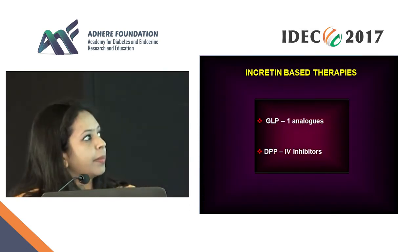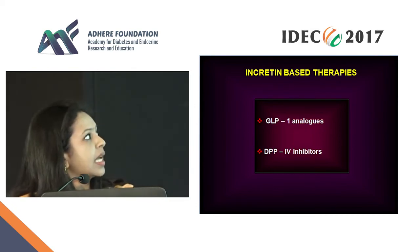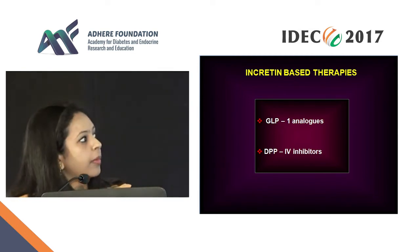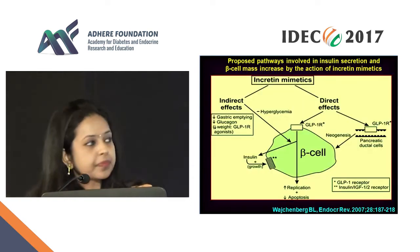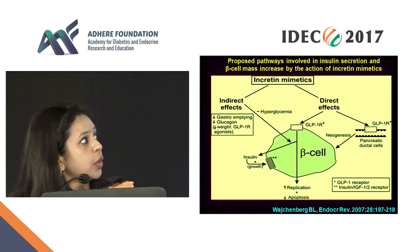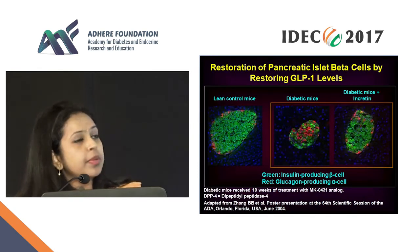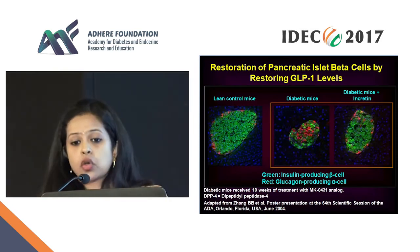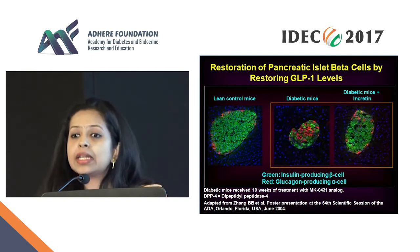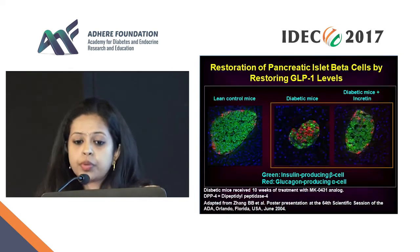Incretins have direct effects on the beta cell. They also have effects on neogenesis by making pancreatic ductal cells become beta cells, and they have indirect effects. From mice models looking at islet morphology, you will see that GLP-1-treated ones have preservation of islet cells even after a period of time. Green is insulin, red is glucagon — when you have diabetes, there is a decrease in insulin and more glucagon. If you treat with GLP-1, you can see preservation of the beta cell and insulin secretion. Sitagliptin and vildagliptin studies show increased insulin secretion and preservation of the beta cell, alone and in combination with metformin.